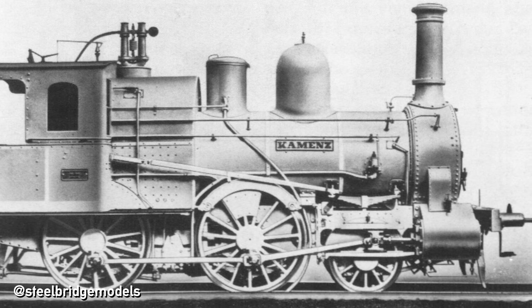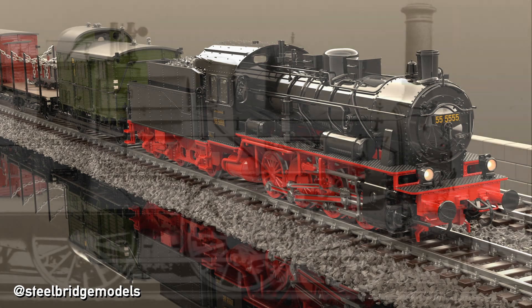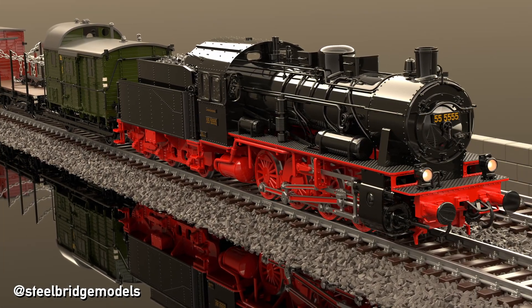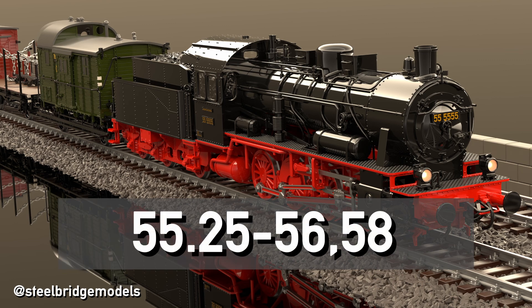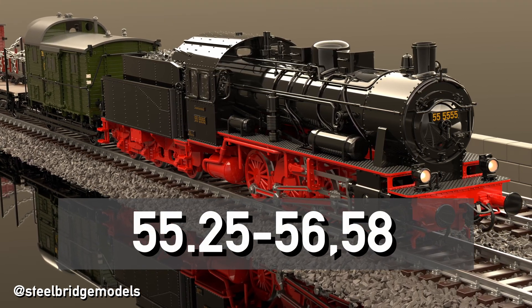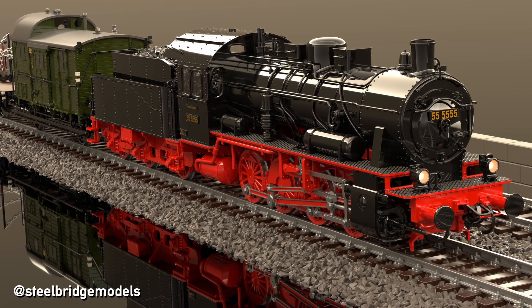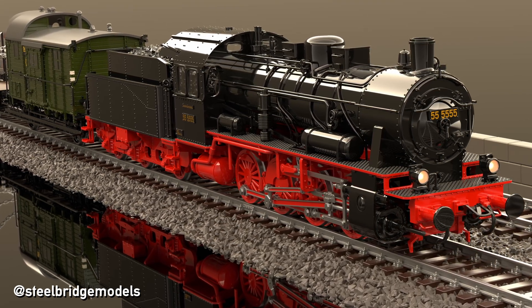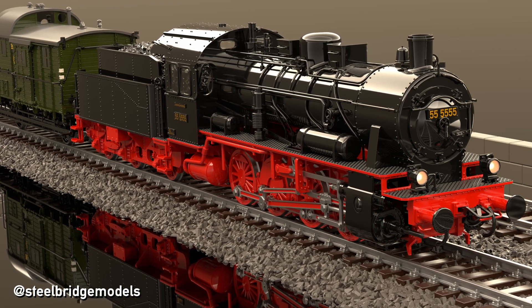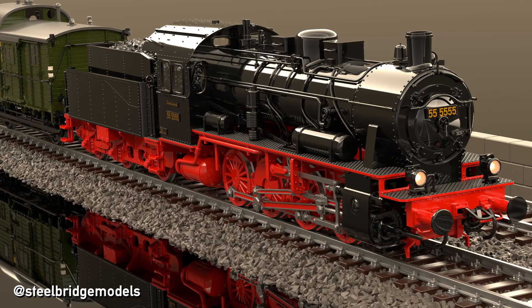A 4th digit was also used when 3 digits were simply not enough, which was often the case with goods locomotives, like the Prussian G8.1 which turned into class 55.25-56,58. The locomotives of the same base number with serial numbers below 1000 do not receive a leading zero — their serial numbers remain 3-digit.